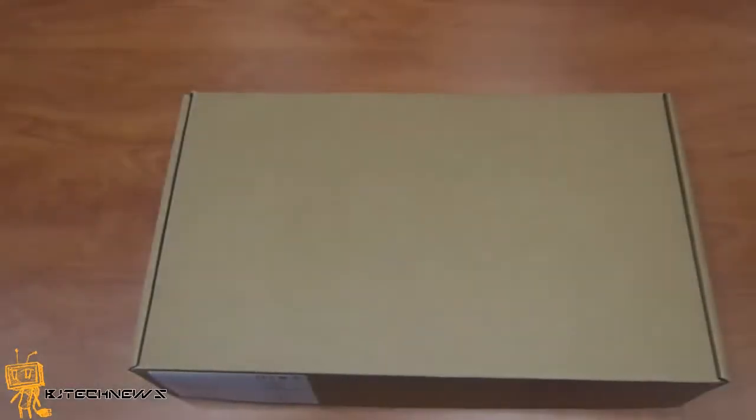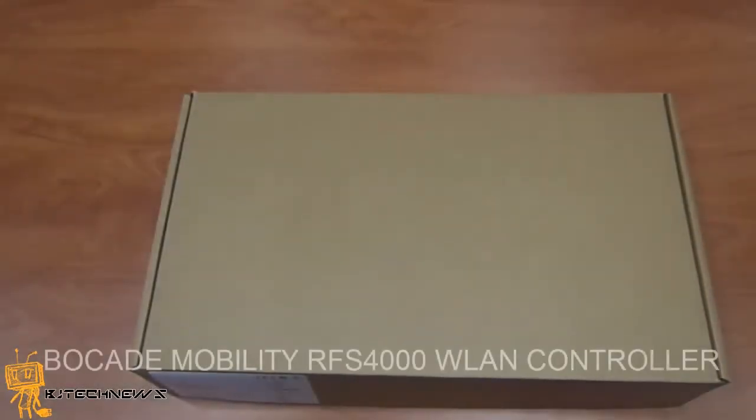Hey guys, welcome back. This is Bernard from BJ Tech News, and today is a product review of the Brocade Mobility RFS 4000 Wireless Controller.